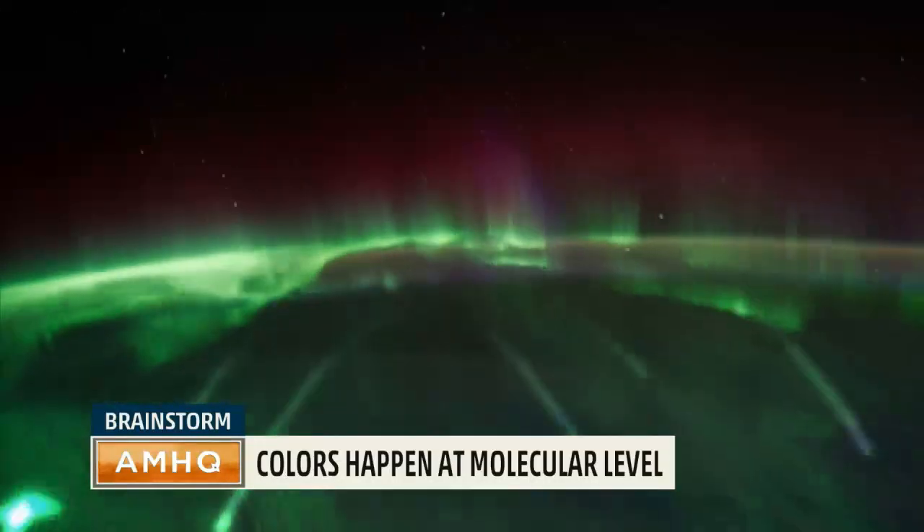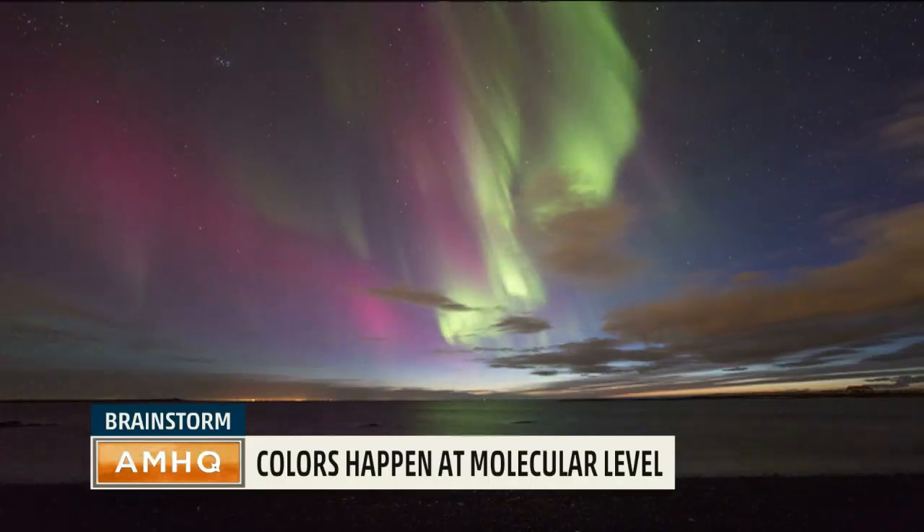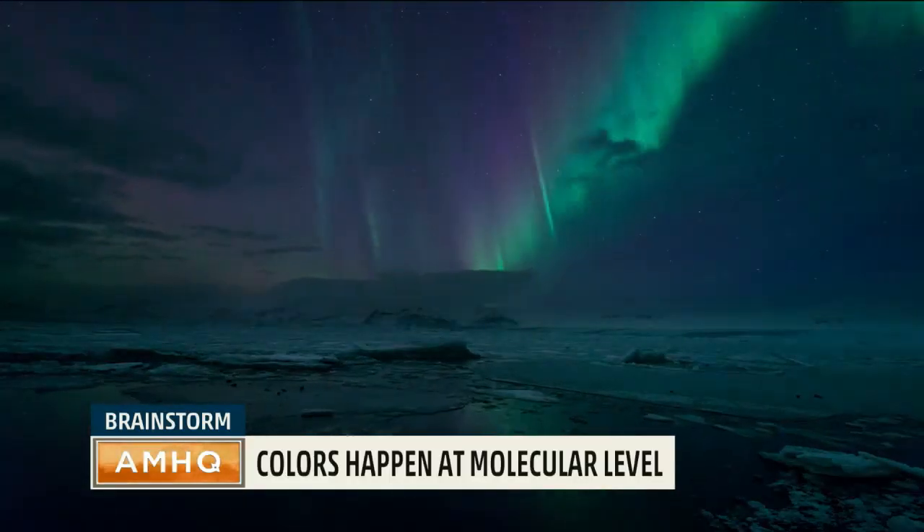As electrons in the solar wind enter the atmosphere, they interact with oxygen molecules, which gives us the red and green colors, and nitrogen molecules creating the blue and violet colors.